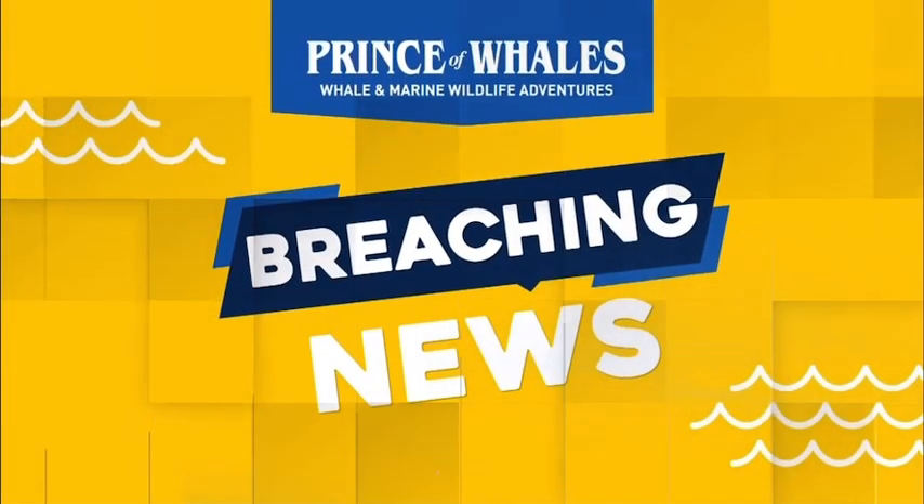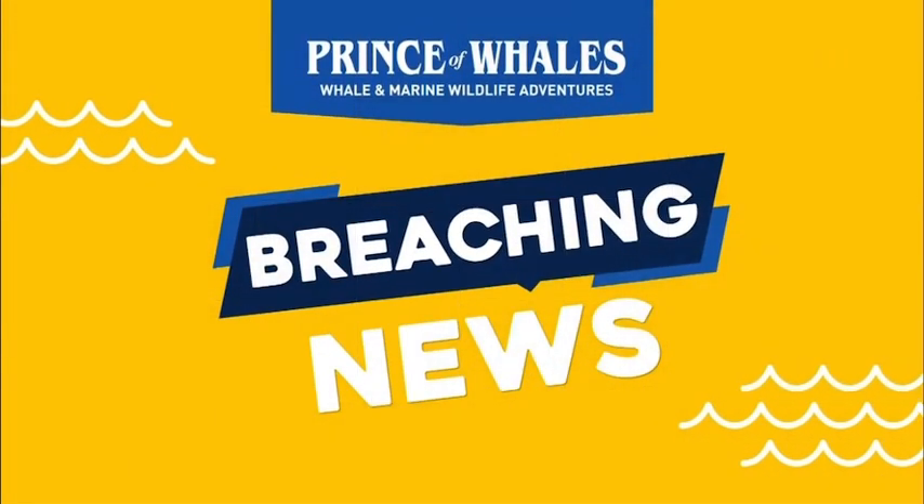Breaching News is presented by Prince of Wales whale and marine wildlife adventures.